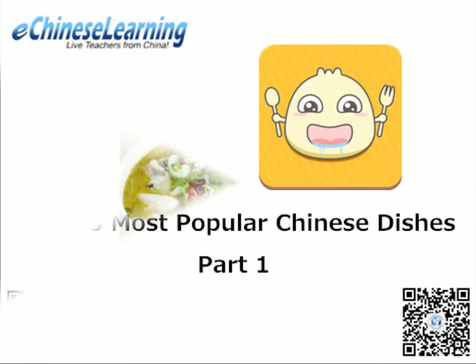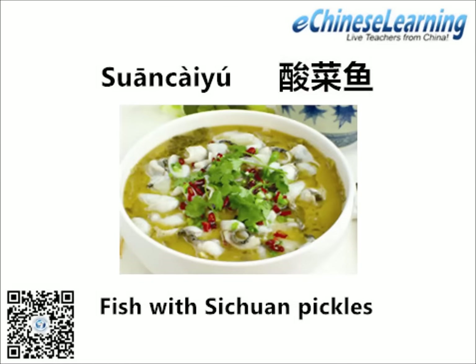The first dish on the list is Suan Cai Yu, fish with Sichuan pickles. Do you notice the blend of spicy and sour? This dish's personality comes from the pickled mustard greens that make it unique from other Sichuan fish dishes.